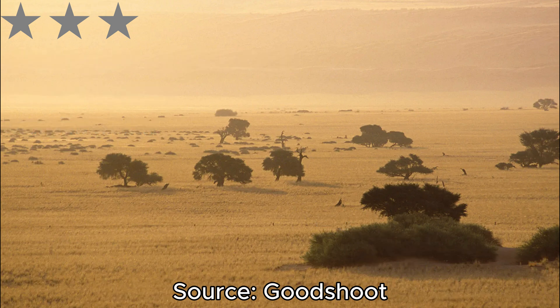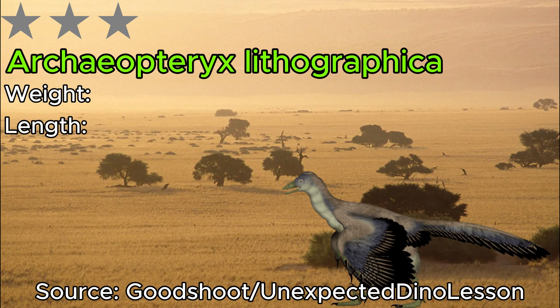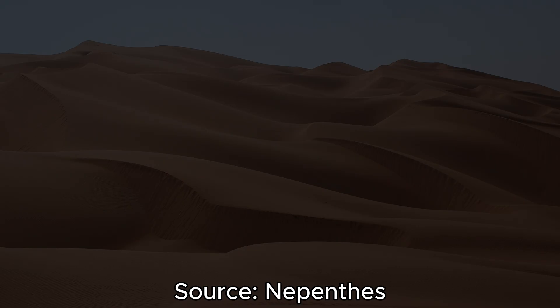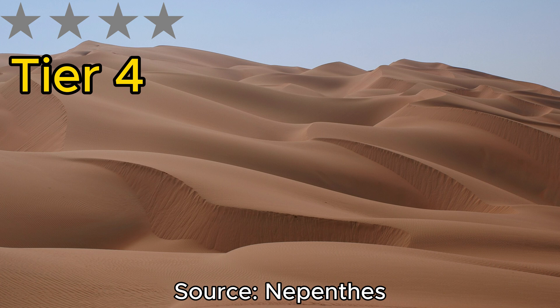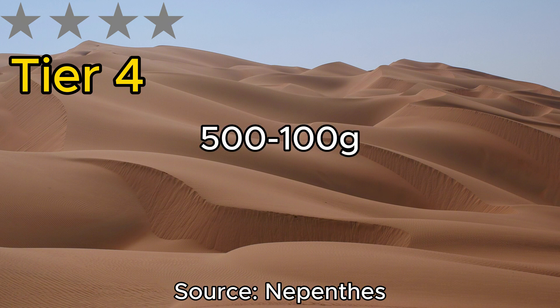The final dinosaur in the 3-star tier is probably also the most well known — Archaeopteryx. This small dinosaur is adorable, stacking up at 50 centimeters in length and 1,000 grams in weight. With its lightweight body it was able to glide from tree to tree, making its home environment pretty safe. Now finishing up tier 3, we move into our 4-star dinosaurs, which are rather tiny, weighing 500 to 100 grams.